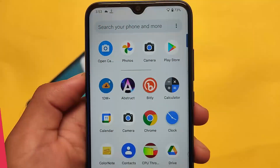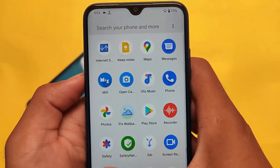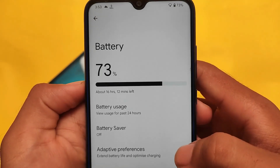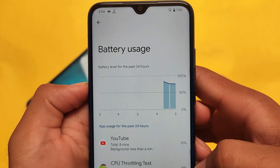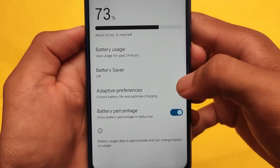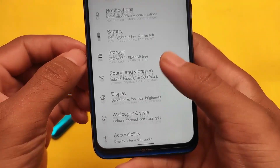You can use this as a daily driver, but I'd suggest waiting a bit longer since it's still in beta and it's a ported ROM. In terms of battery usage, I've been using it for over six to seven hours continuously and haven't encountered any major bugs, though some minor bugs are still present.